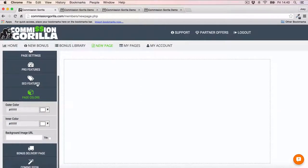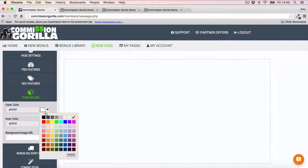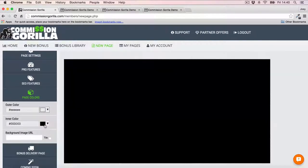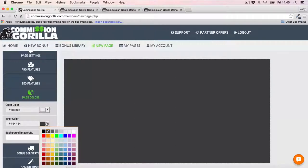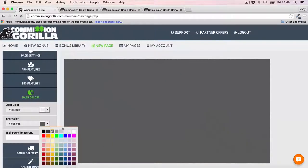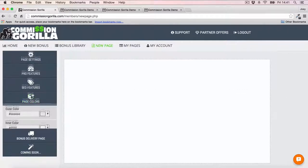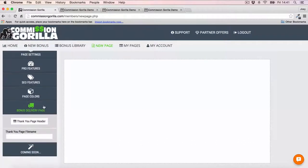We've got page colors here too. I'm going to customize this a little bit — make the outside of my page kind of a gray and leave the inner side white. You can actually go ahead and customize this however you like. You can also do a background image if you want to have a background rather than a color. And then you also want to set up your bonus delivery page — you can set up the header and give your thank you page a name.